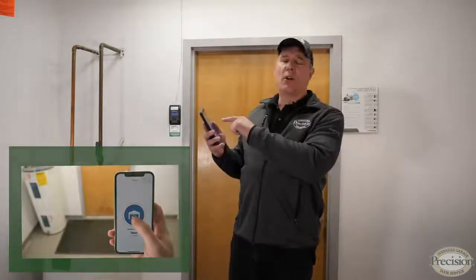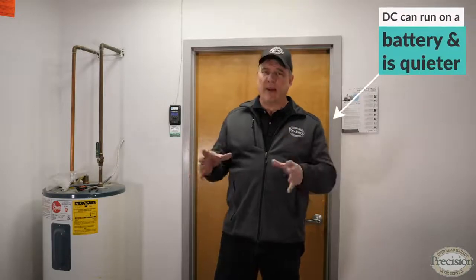LiftMaster offers built-in Wi-Fi with their belt drives so you can connect with your smartphone and open and close your door from anywhere. You're also going to hear a lot of talk about AC motors and DC motors.